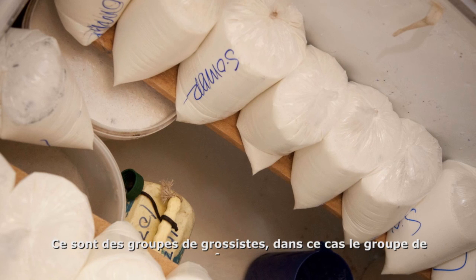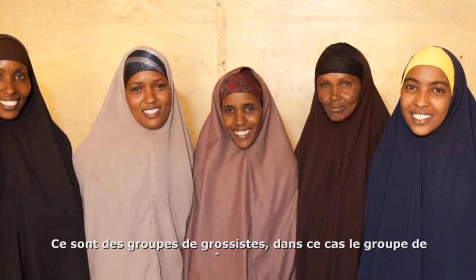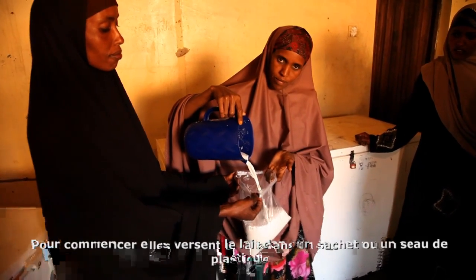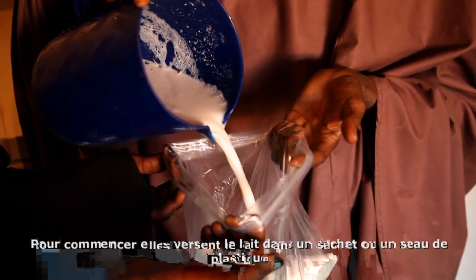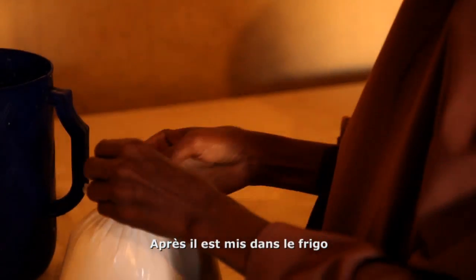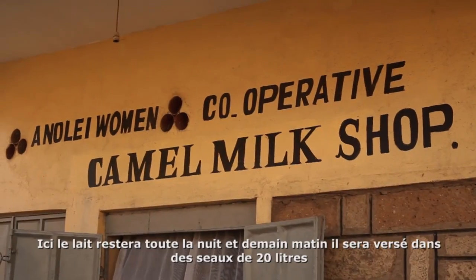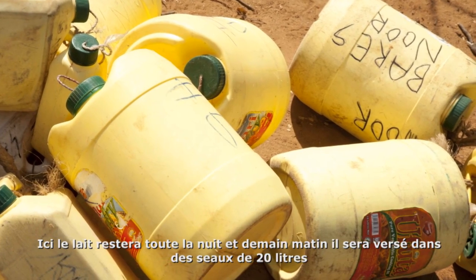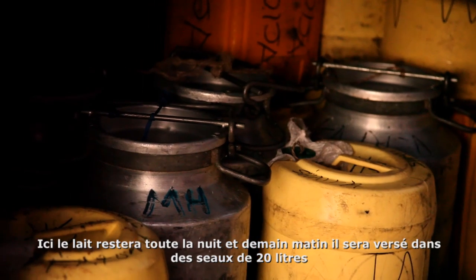This is a group of bulkers — a women's group. The initial part is where they put the milk into a plastic bag, or if not a plastic bag, a plastic bucket like this one. Then it's cooled in a refrigerator, where the milk will stay overnight. Then tomorrow morning it's put into 20-liter plastic jerry cans or aluminium cans.